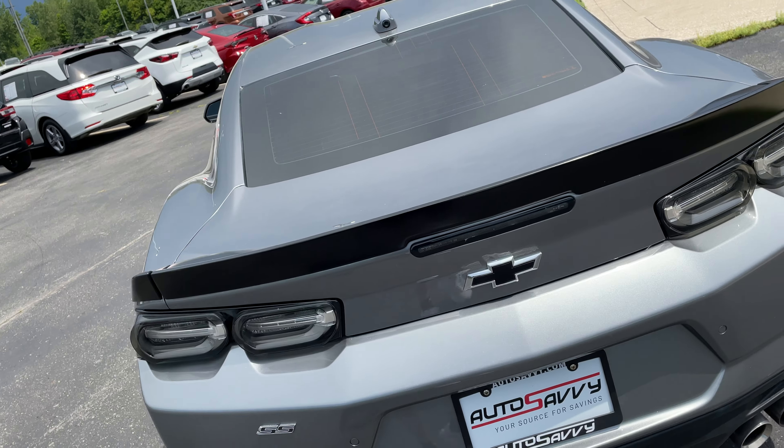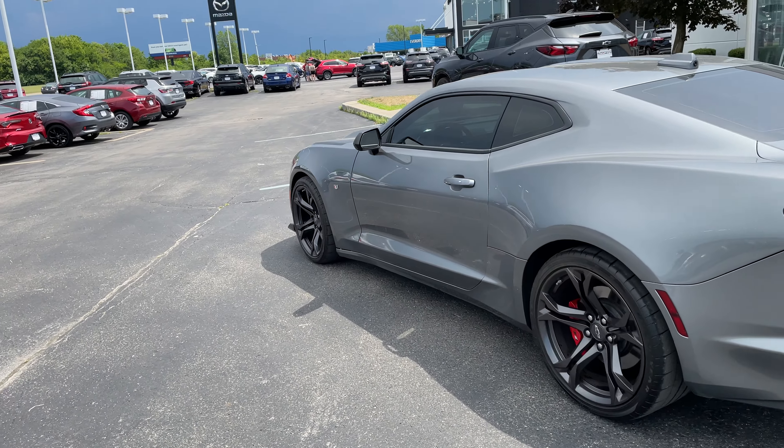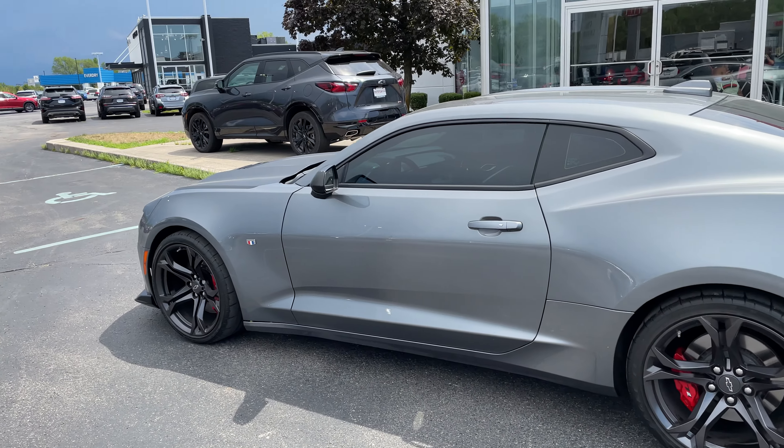But that about wraps it up for this 2020 Camaro SS, this beautiful beast. If there's anything you'd like me to go into more detail on, just let me know and I'd be more than happy to. Thank you.